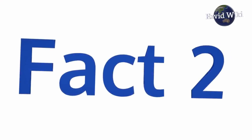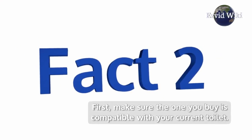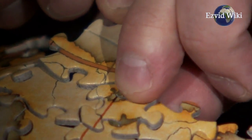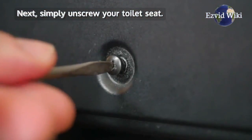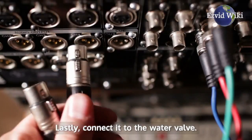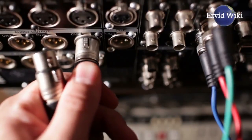Fact number 2: It is easy to install. First, make sure the one you buy is compatible with your current toilet. Next, simply unscrew your toilet seat and replace it with the new one. Lastly, connect it to the water valve. Then you're done.